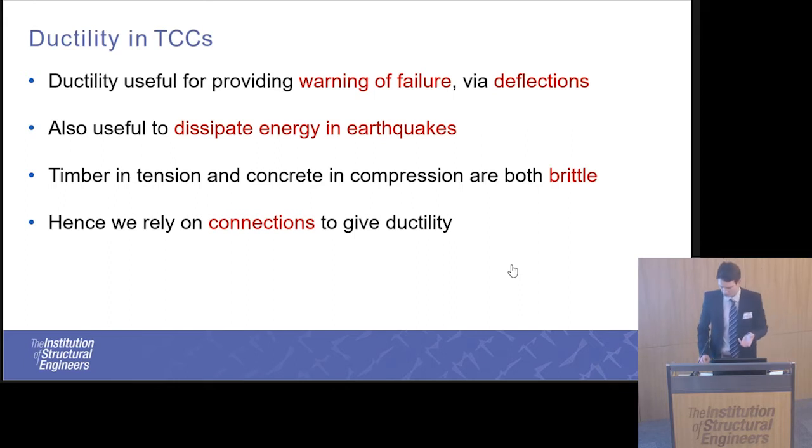Most prior research into timber concrete composites focuses either on the connections themselves or on single T-sections — just a single concrete slab with one joist underneath. What I am looking at is how we can use full-scale timber concrete composite floors to exploit the transfer of load across floors to make a more efficient design, using sufficient instrumentation to back-calculate not only load sharing but also bending moment sharing between multiple T-sections. I'm also using what I believe to be the most accessible connector in a timber concrete composite.